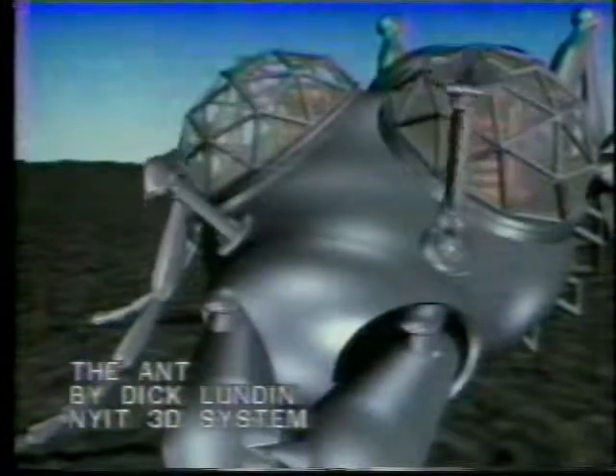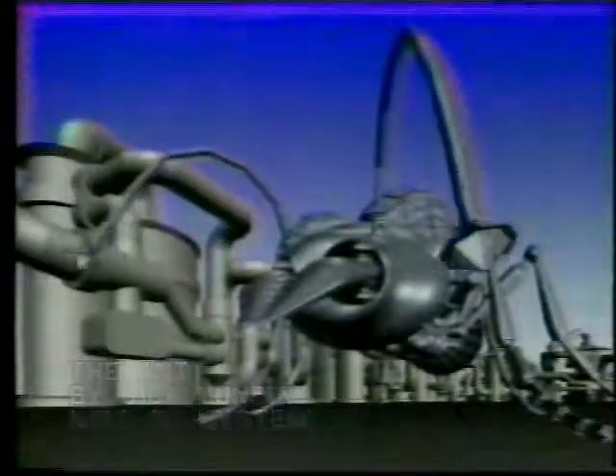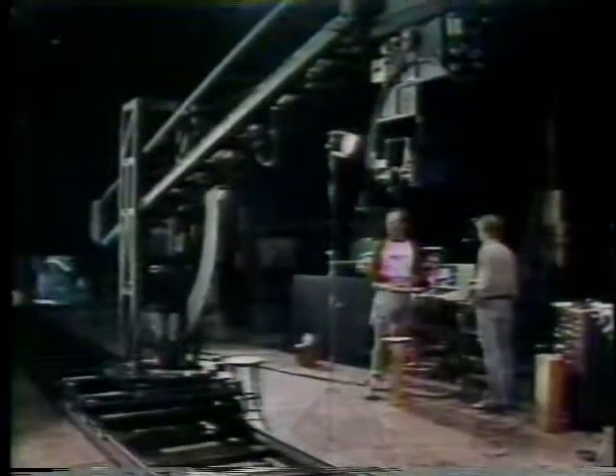In the future, the illusion of three-dimensional animated worlds may be commonplace as computers bring new possibilities to the electronic artist. But when it comes to creating strange new worlds through visual illusion, few can compete with John Dykstra and his team of visual magicians at Apogee Studios in Los Angeles. They created the special effects for the first Star Wars, Battlestar Galactica, the first Superman movie, and many other films and commercials.